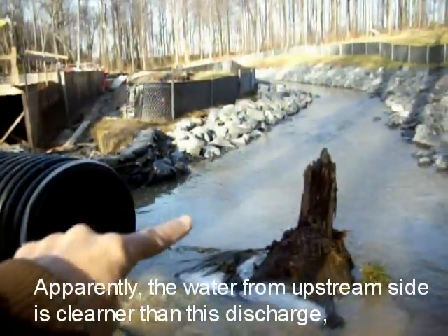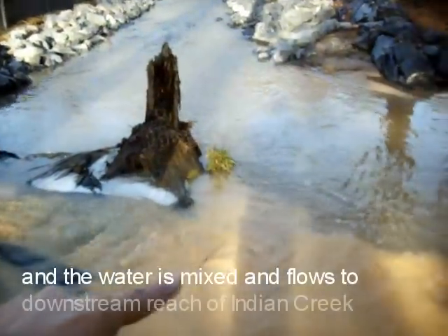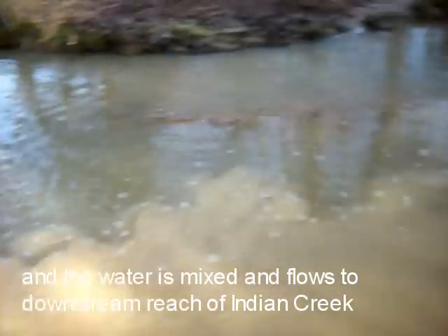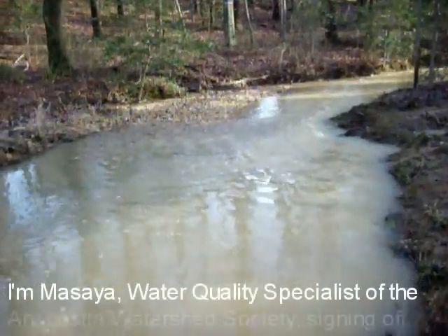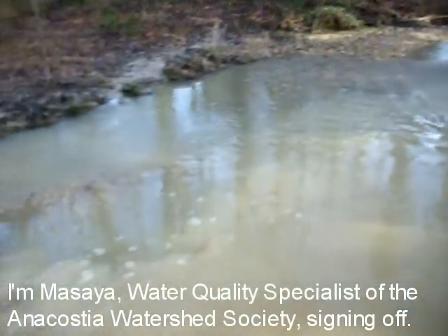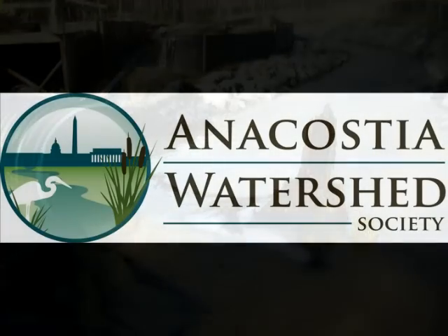Apparently, water from the upstream side is cleaner than this discharge, and the water is mixed and flows to the downstream beach of Indian Creek. I am Masaya, Water Quality Specialist of the Anacasia Water Service Society, signing off.